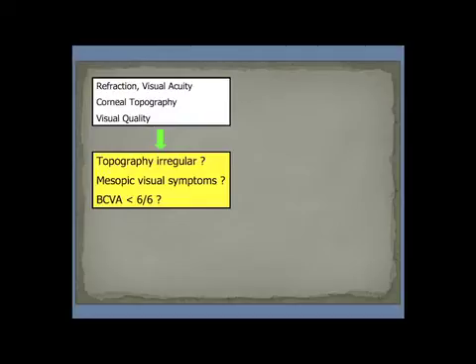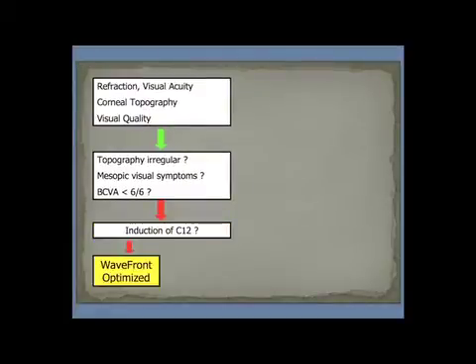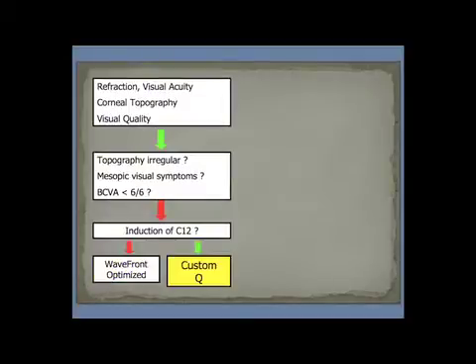This is where custom treatments come in. The Wavelight Allegretto has the widest range of custom treatments available, and we now use a decision tree which helps us to decide which treatment to use when and for who. If there are no visual quality issues and the patient comfortably corrects to 6 over 6, and we do not want to induce any spherical aberration as with advanced monovision, then we simply do Wavefront Optimized Corrections. If we want to correct spherical aberrations or induce spherical aberration, then we do Custom Q.